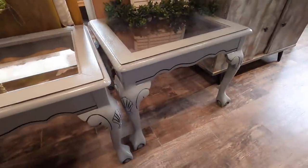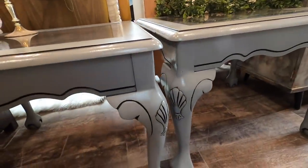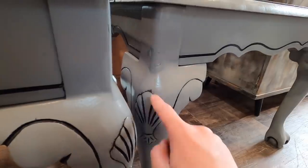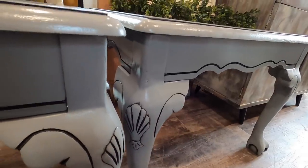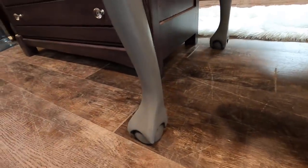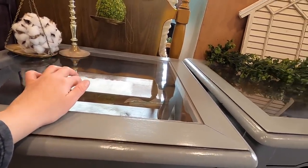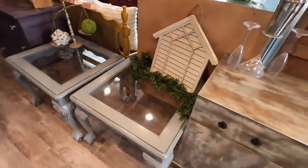Next we have these two side tables or end tables, whatever you'd like to call them. They are done in a light grey with a black glaze, but the difference is that this one was applied only to the details so it didn't change the color of the grey. This is harder to do, but I really wanted it only in all the details. They have claw ball feet, and I replaced the glass with plexiglass so you don't have to worry about your kids setting something down too hard and breaking it.